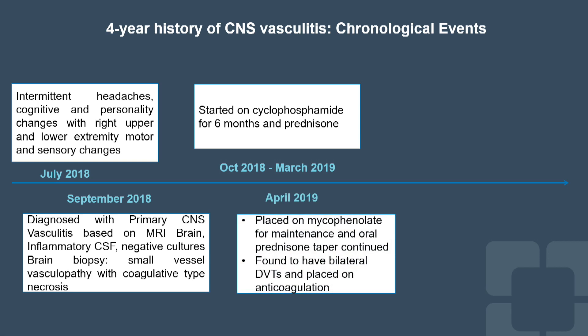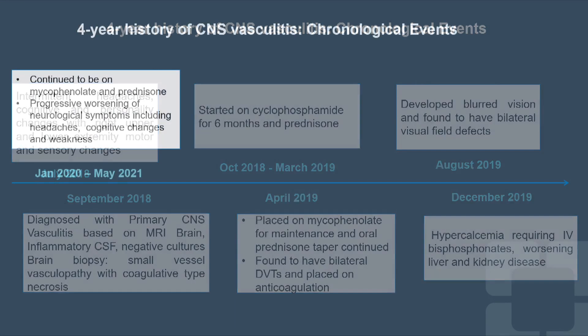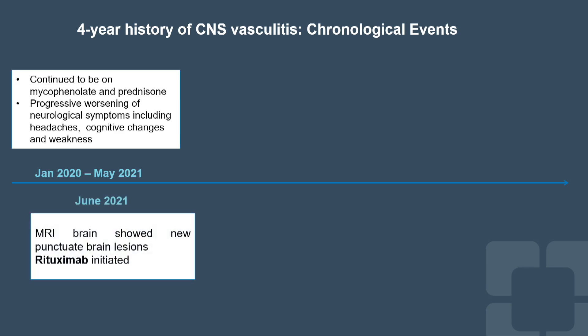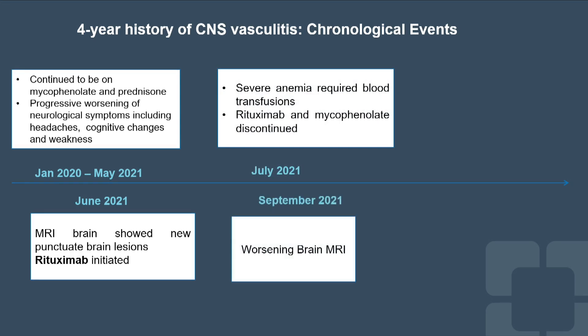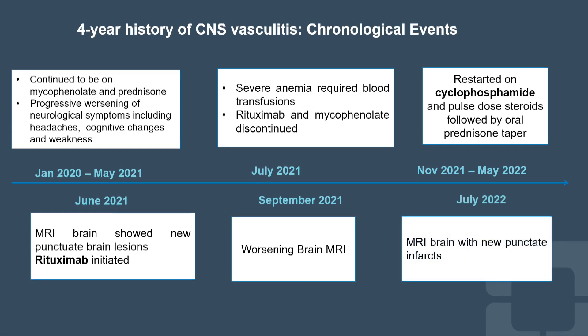During his course, he had multiple complications including DVT, blurred vision, hypercalcemia, and worsening liver and kidney disease. He continued on mycophenolate and prednisone, but had worsening neurologic deficit and new lesions on MRI, so rituximab was added. Both were stopped because of severe anemia, at which point his brain MRI worsened. He then received a second round of cyclophosphamide and high-dose prednisone, but despite this, his brain lesions continued to progress.